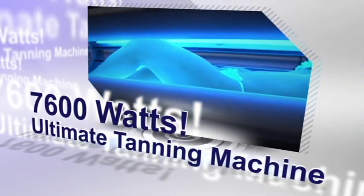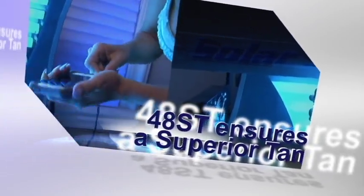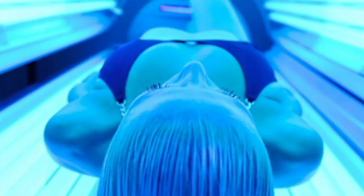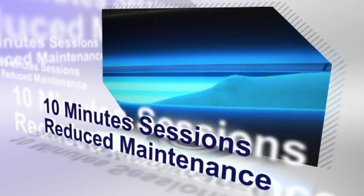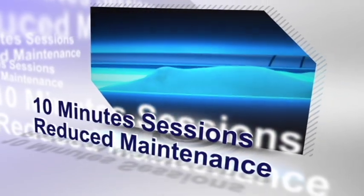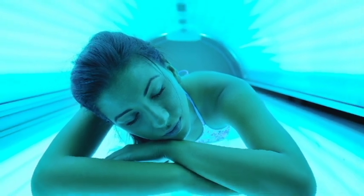The total enclosure design of our 48ST ensures a superior tan and unsurpassed tanning experience for your customers. The 10-minute session times, reduced maintenance between tanners and faster turnover times increase the number of customers you can serve every day, increasing single unit profits and customer satisfaction.